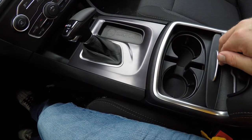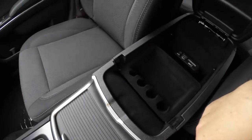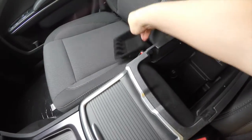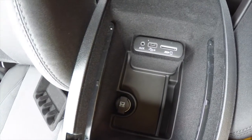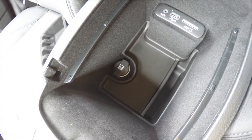Dual front illuminated cup holders. There's also a revised center armrest console with a removable liner. The media inputs have been moved — you have an auxiliary input jack, USB port, SD card reader, and a 12-volt power point.